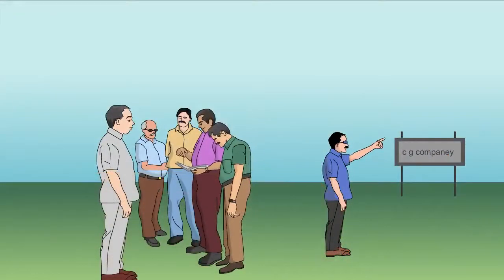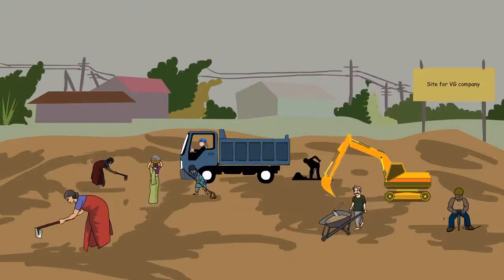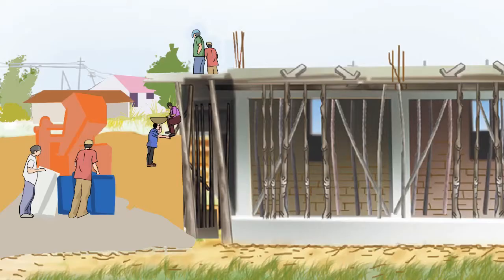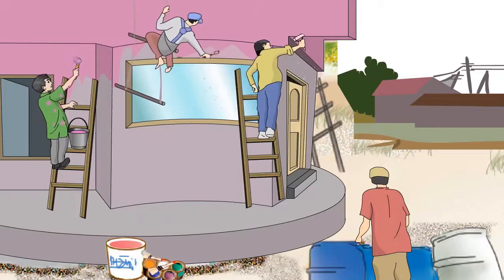The steps include: finding a site to construct the house, readying the site by clearing it, laying the foundation of the house, erecting the walls, putting on the roof, laying electrical wires and water pipes, and finally woodwork and painting the house.